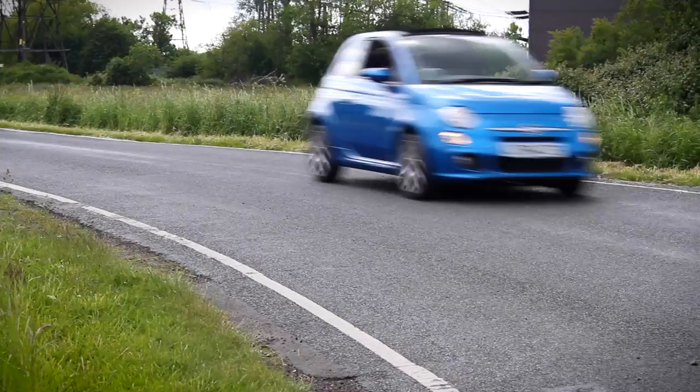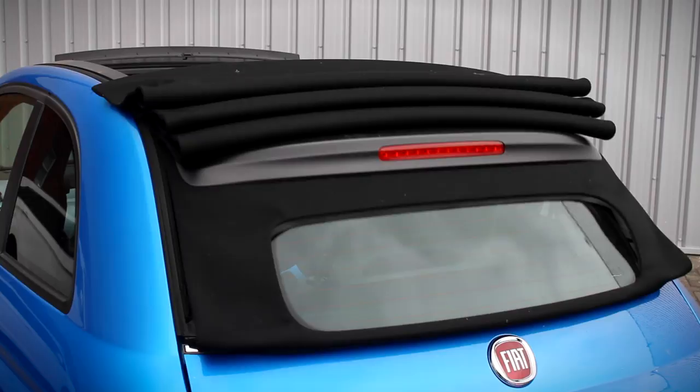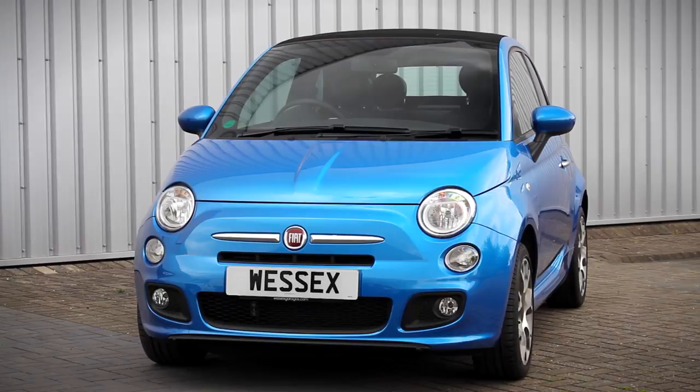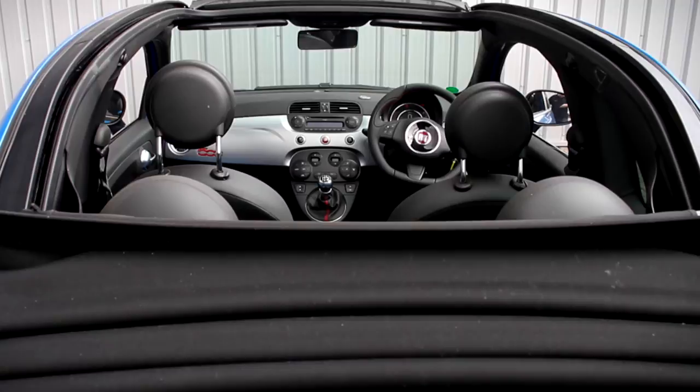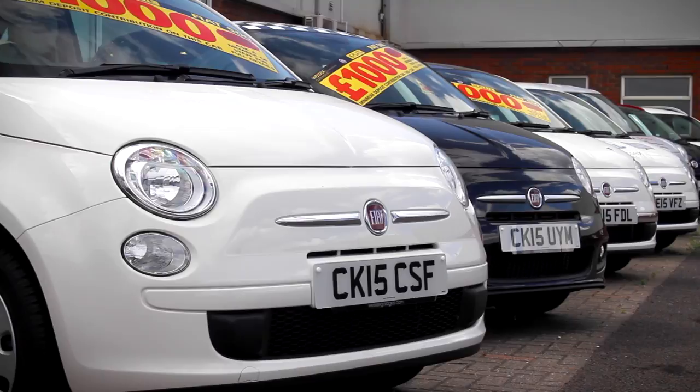If you're after that wind-in-the-hair feeling, look no further than the brilliant 500 Convertible. All the same retro looks and driving experience as the hatch, roof-down motoring takes just seconds with the electrically folding canvas roof — a standard feature across the range. The 500C is available in five models: Pop, Popstar, S, Lounge and Cult, with the option of three roof colours — black, red and ivory — and the same engine line-up as the hatchback.